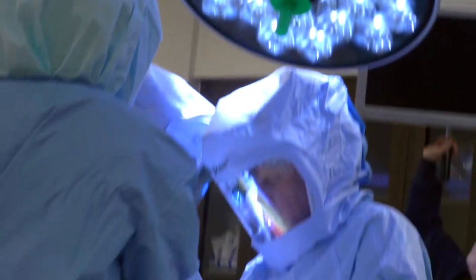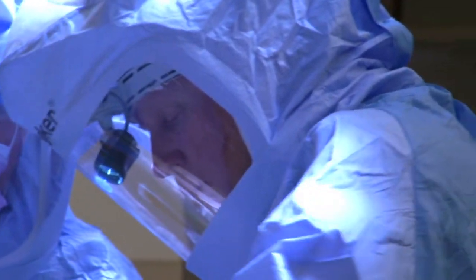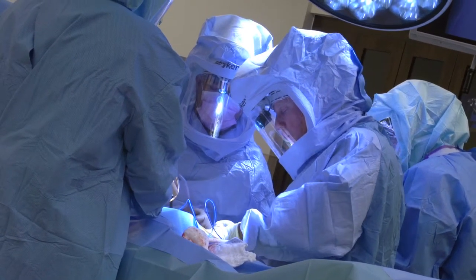I went in thinking that I just had some nerve damage or something, and he x-rayed my hip and came back and said that I was bone on bone. At the stage that Linda's hip was at, she had really severe loss of cartilage in the joint where bone was rubbing on bone causing extreme pain, and so really the only viable option for her was to consider hip replacement surgery.